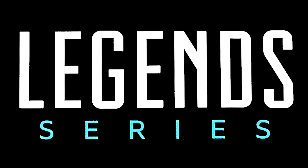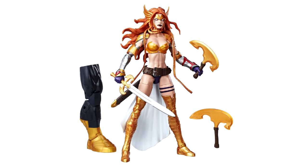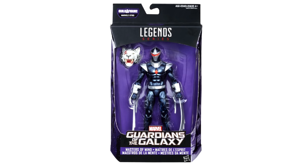Hey there YouTube viewers, this time with another Marvel Legends news update. If you have been on the internet the past few days, you saw that Hasbro finally put out the official images for the Guardians of the Galaxy wave.